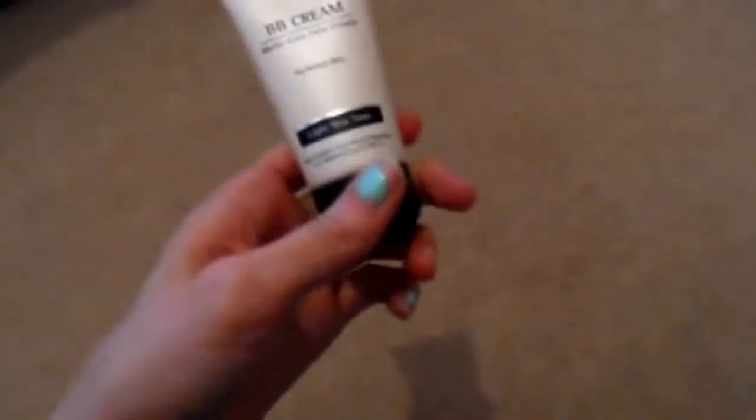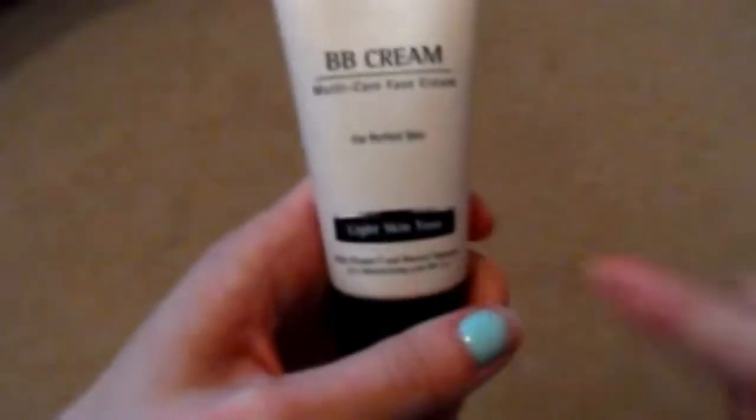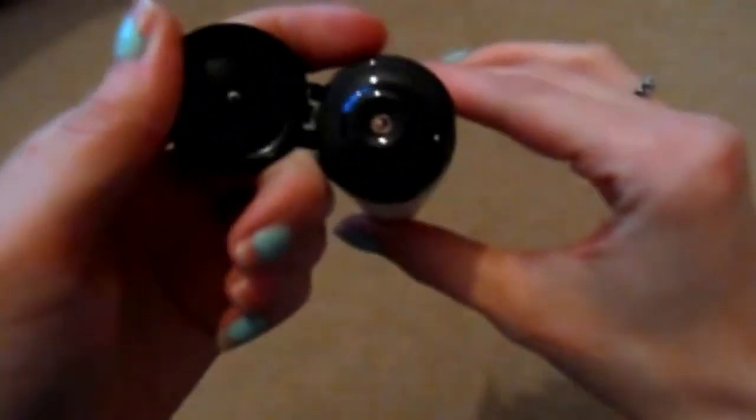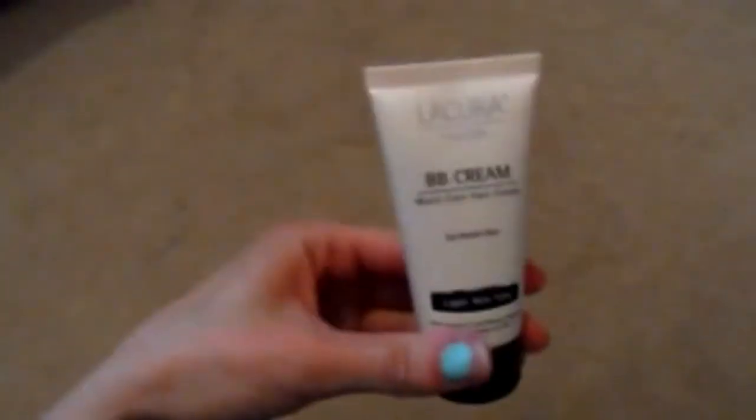I've heard a few reviews about the makeup in Aldi, so I bought this BB cream in the colour 'light.' It looks alright in the tube but I haven't used it yet, so I'll let you know how I get on with it. If you've used it before, let me know in the comments below — I'd like to know how other people got on.